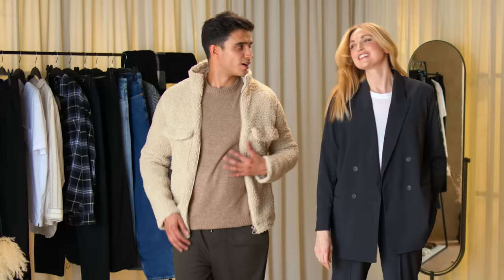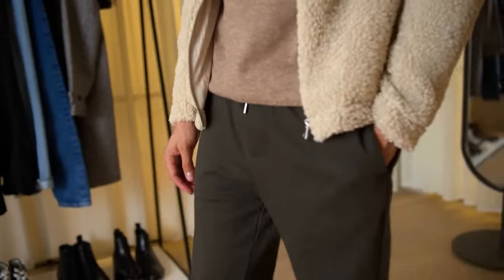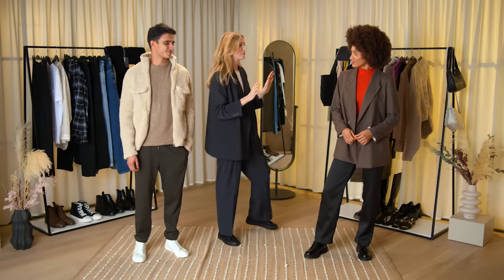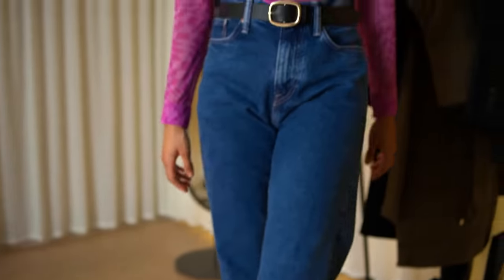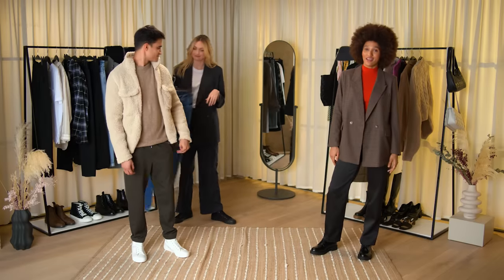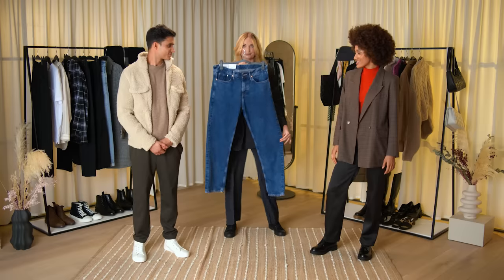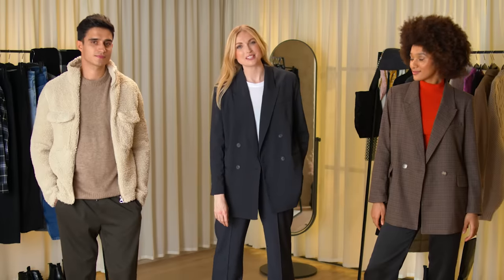Any favourites? I think this is definitely my favourite — it's nice and warm and cosy for the winter months. We saved the best for last! Destiny, talk me through your favourite look. I think my favourite look would have to be the relaxed fit jeans because they were so comfortable and versatile — just everything that I could wish for in a pair of jeans. Thanks for watching and don't forget to subscribe to the Sunday Times Style YouTube channel.